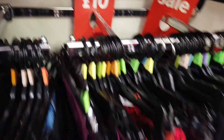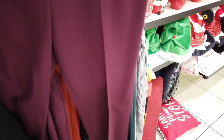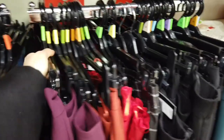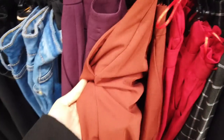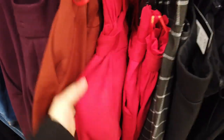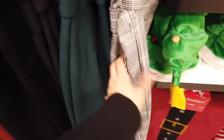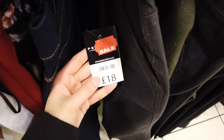More trousers here all reduced to £10. I really liked all of the colours they have in, though I'm not too fond of checkered designs but I know they look really smart and formal for work. These black ones here were reduced even lower from £18 to £9.